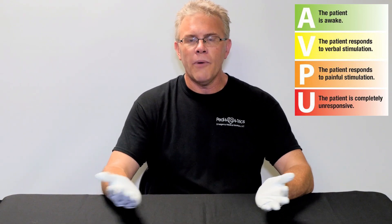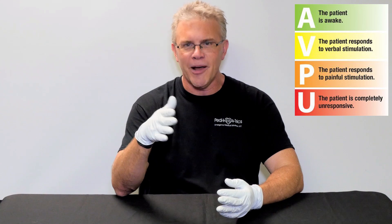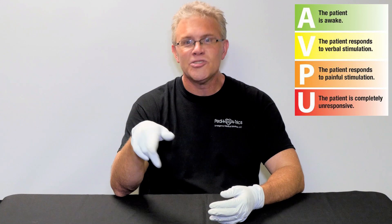Why that works well is simply there are no numbers. A means you're awake. V is verbal — when you walk up to someone and ever so sweetly whisper in their ear, 'Mr. Jones.' Because many of you have met, or if you're honest, admittedly you are one of them — you believe that all older patients are hard of hearing. And even better, what if they don't speak English? What do you do? Talk louder.